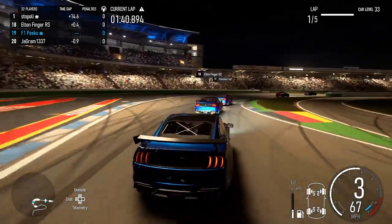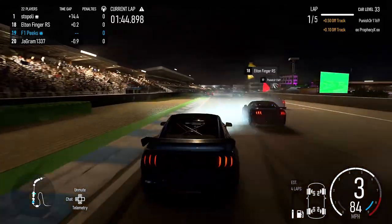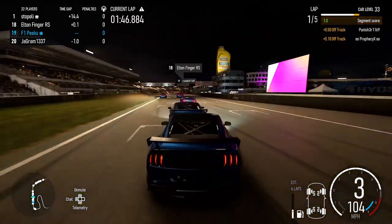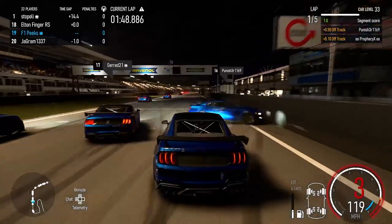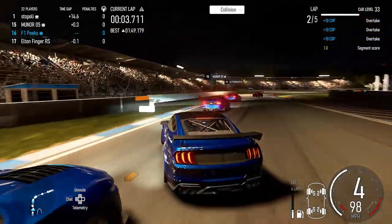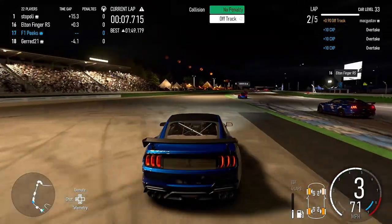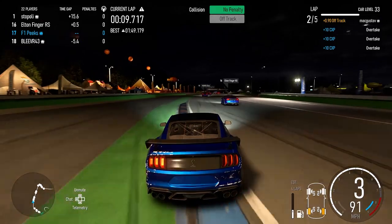I was sat in that stadium section back in 2014, and we actually got to see Lewis Hamilton crash in qualifying. Then I'm not sure if he actually won that race, but I think he got on the podium — he started in like 16th or so and clawed his way back to a podium position. It might have been Rosberg who won it.